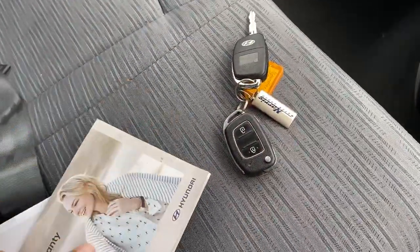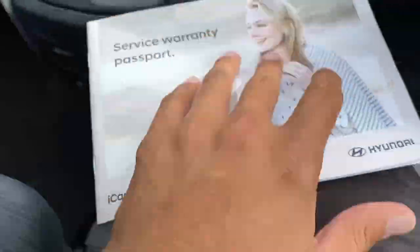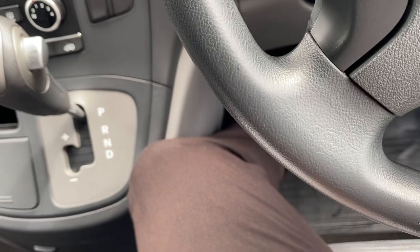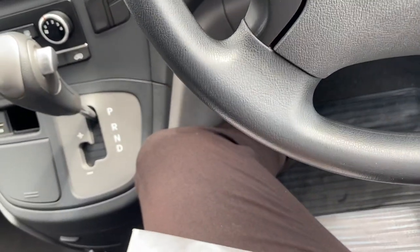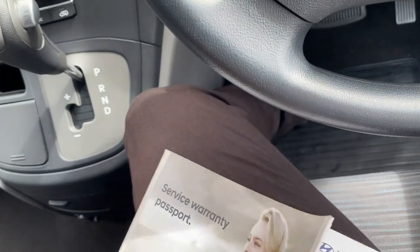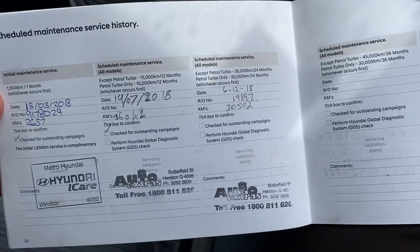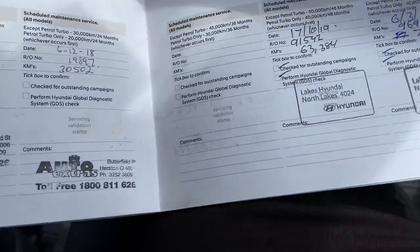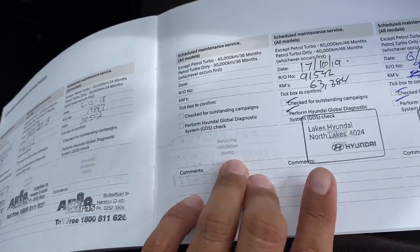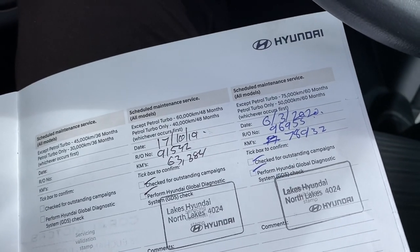Over here — two keys, central locking with the key blade. You get the owner's manual and service history all in there. The car was actually owned by a hospital in Fortitude Valley, Brisbane, which is great because all fleet cars have to be fully and regularly serviced. The complimentary service was done, 15,000 k was done, 30,000 was done, and then 60,000 and 75,000 were also done.